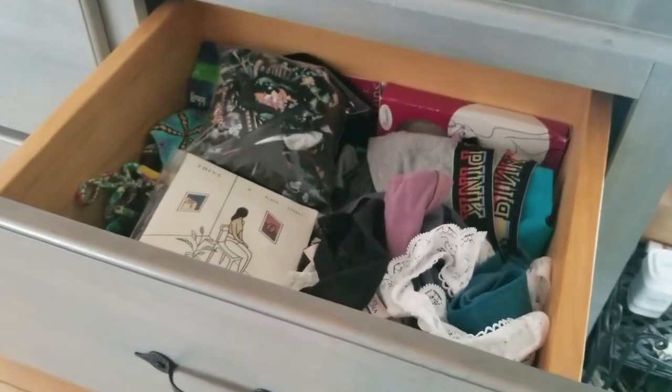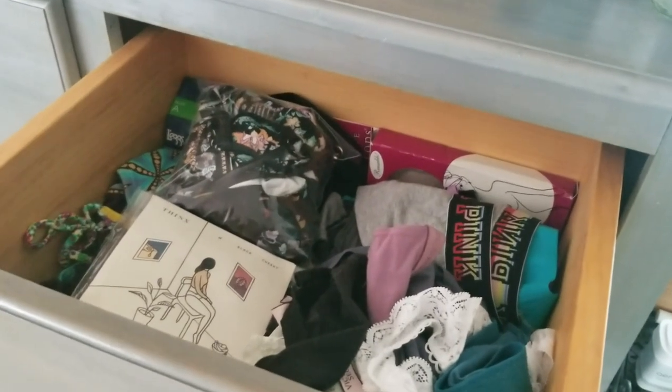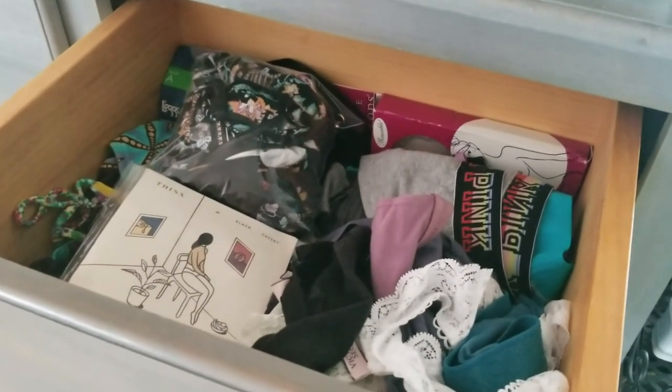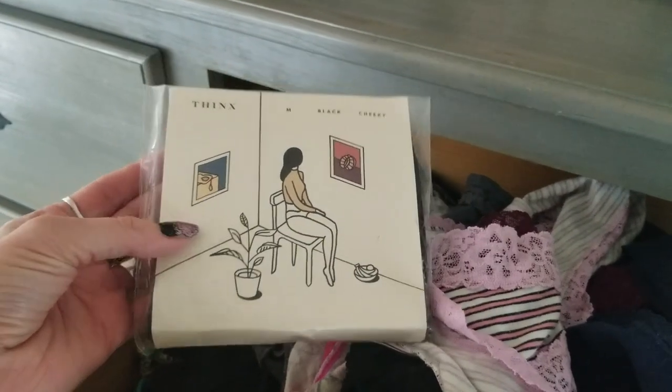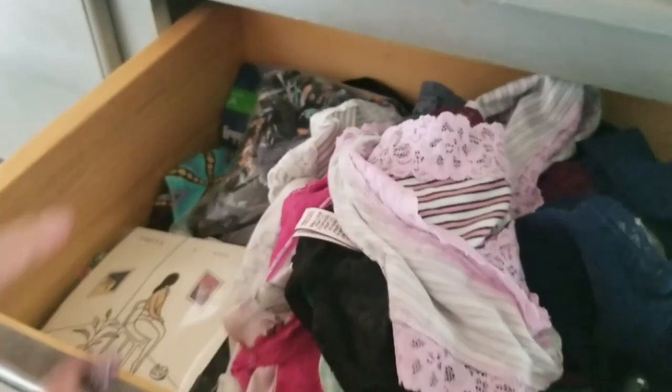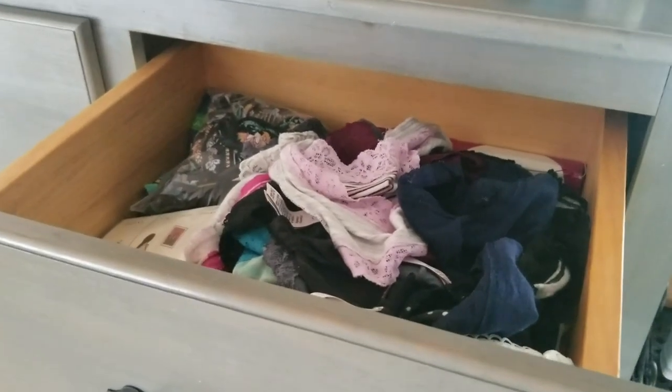We are going to start with my underwear drawer. I have 47 pairs of underwear. I am a hoarder, so I tend to buy things that are on sale. This is where all my underwear go. I also have period panties in preparation, bathing suits in the back, pantyhose just in case, and this drawer is pretty much done. We do have a little bit of room left — which maybe means I can buy another 10 pairs of underwear. I'm kidding.